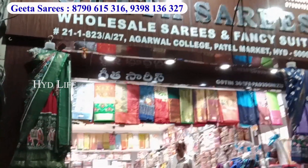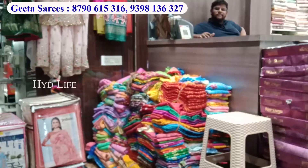Namaskaram, hello viewers, welcome to Gita Sari. This is a shop in Medina Market, near Hariprasad Hospital, Agarwal School. This is the information. You can contact Gita Sari.